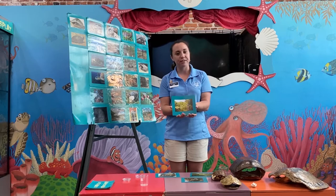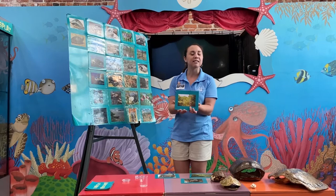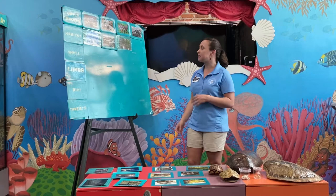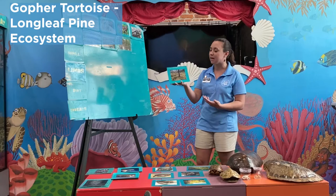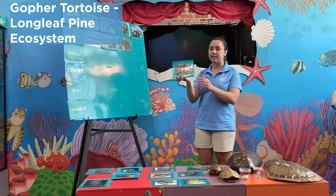Lastly, we have our gopher tortoise. These guys are also terrestrial animals, so they're spending all their time on land. They live in an ecosystem called the longleaf pine ecosystem. It has nice, soft soil, which is important for our gopher tortoises because they like to dig. They need that soft, sandy soil to help them burrow and build their homes.